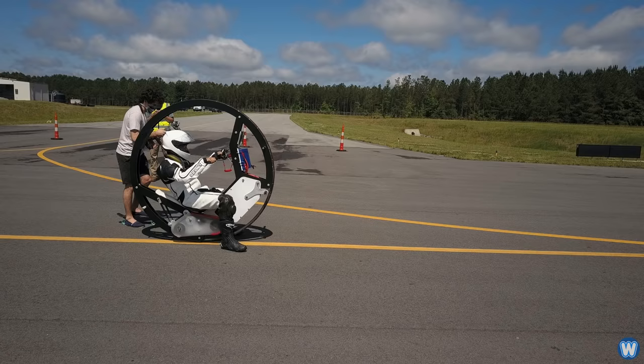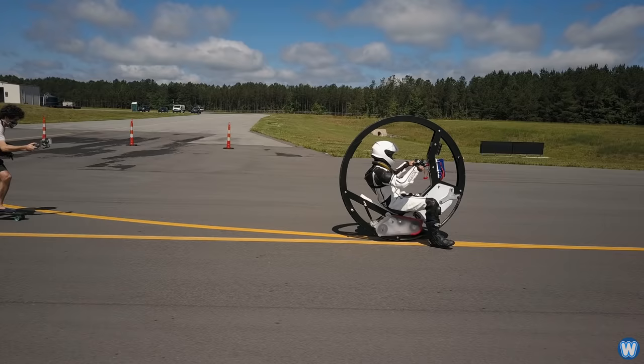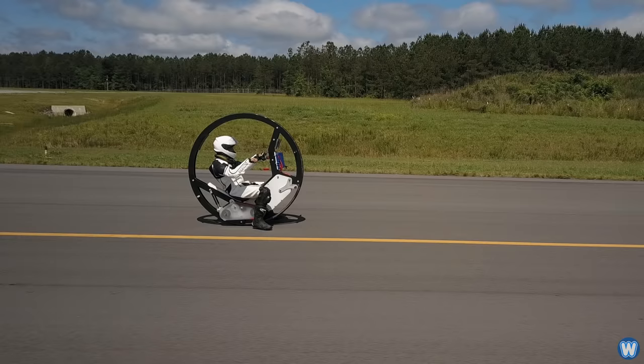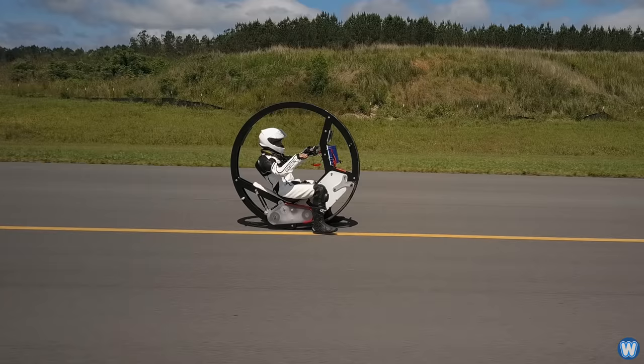The students at Duke University are not making just another monowheel — they are making the world's fastest electric monowheel for the sole purpose of setting a new Guinness World Record. I already stated that at the start, but I wanted to restate the purpose of this monowheel, as some people seem to overlook the point.